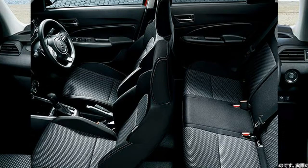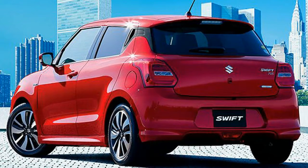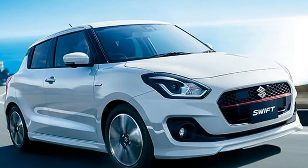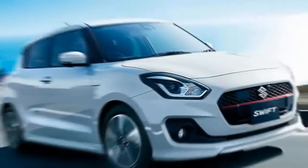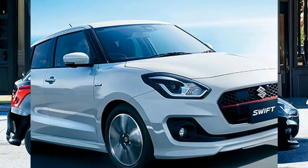At 3,840 millimetres long, the 2017 Swift is 10 millimetres shorter than the outgoing model, although this could change slightly with the European version. The new car is exactly the same height as the current Swift and has a wheelbase of 2,450 millimetres — 20 millimetres longer than the current car — while a width of 1,695 millimetres is retained.